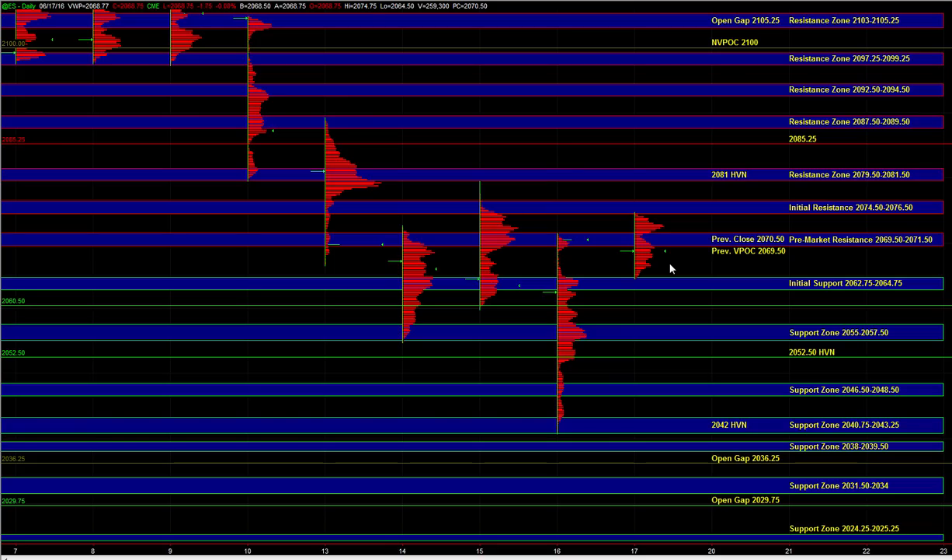If the market is truly strong and we are going to see continuation from yesterday's strong reversal, then ES could hold 62.75 to 64.75 and from there we can go up and retest 74.5 to 76.5, and then 79.5 to 81.5 would be the final upside objective.